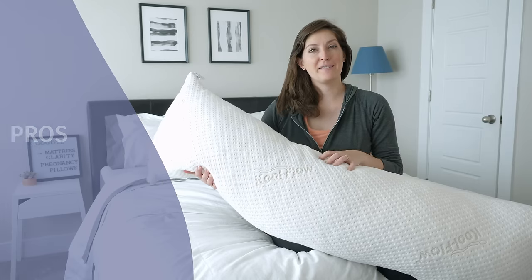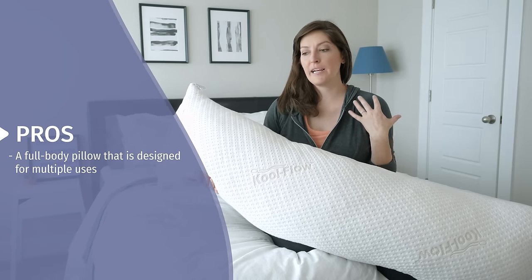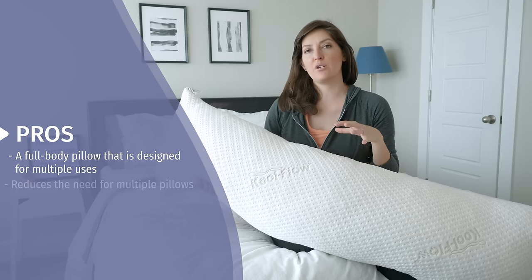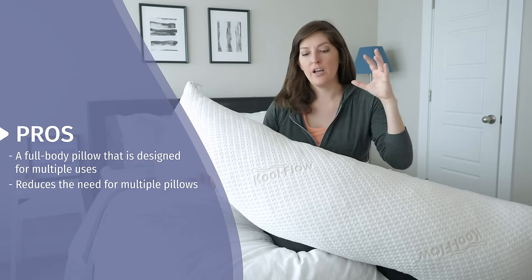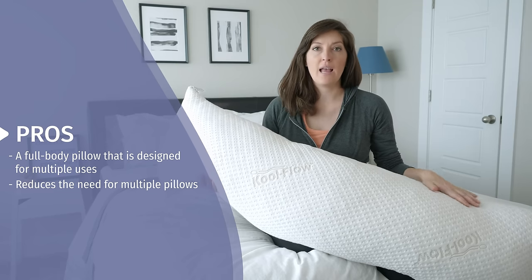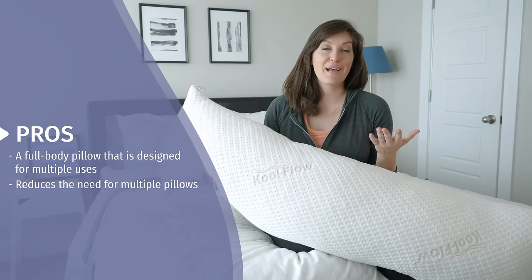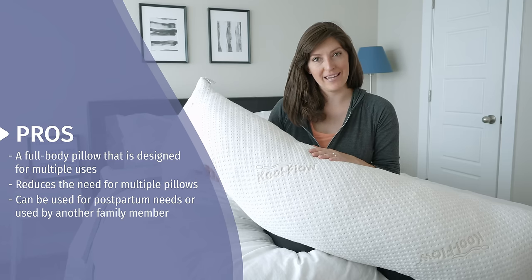One of the biggest perks about this pillow is that it's a full-body pillow — it's really designed for anyone to use. Pregnant women will get a lot of use out of it, because especially when you're sleeping on your side, it replaces the need for multiple pillows. You can have your head and neck rest here, your bump rest in the middle, and then throw your knee over for some nice hip support. After the baby comes, you can use it for postpartum needs, or hand it off to a family member who will surely like it as well.